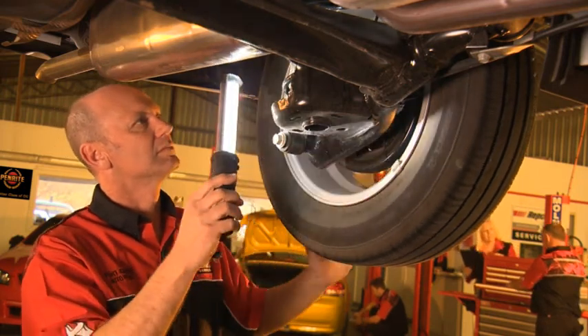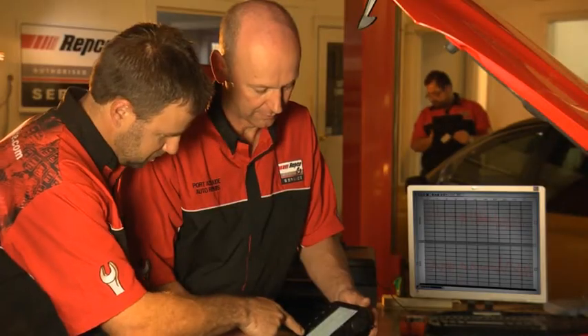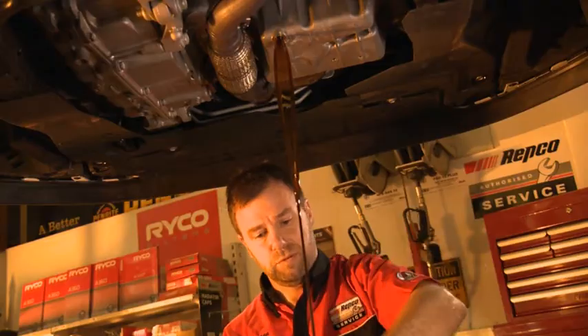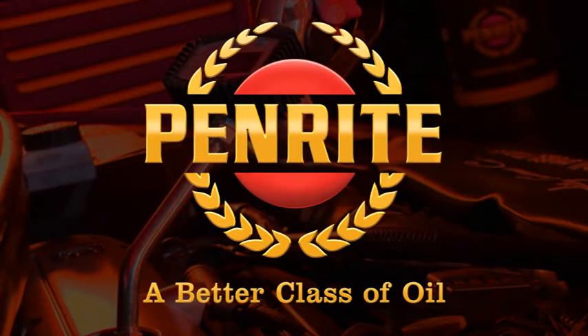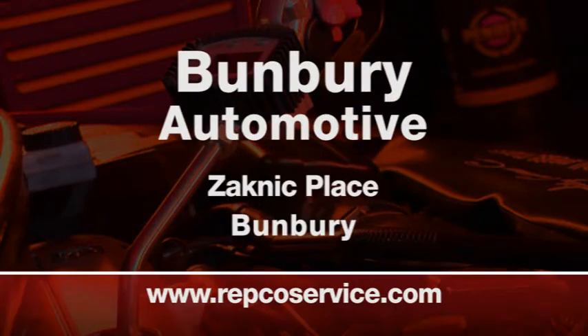When it comes to servicing a new car, you need to get it right if you want it done by the book. You need the right qualifications, the right parts and the right oil. And the right oil for your car is Penrite — a better class of oil that's approved by leading manufacturers and used with confidence by Bunbury Automotive.